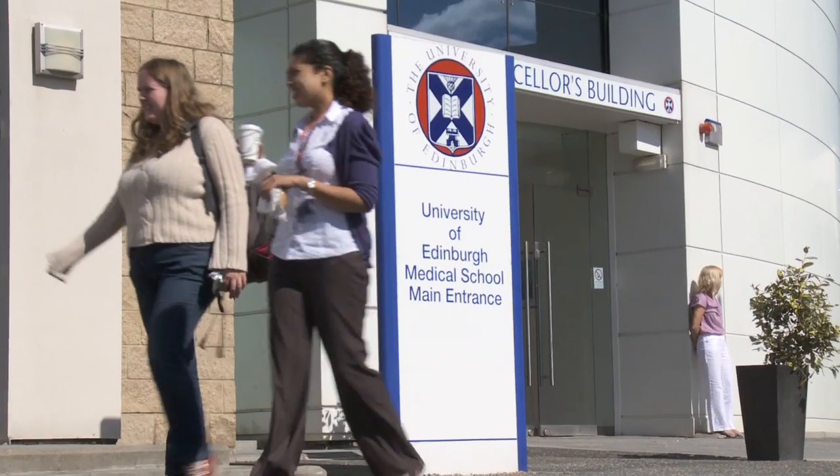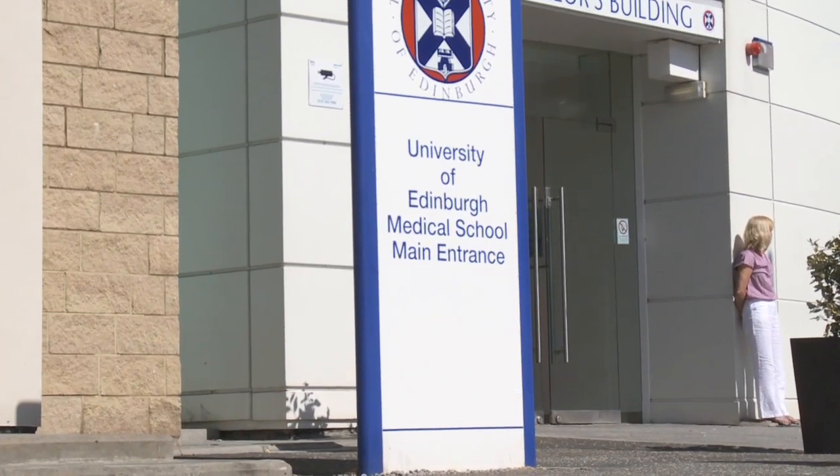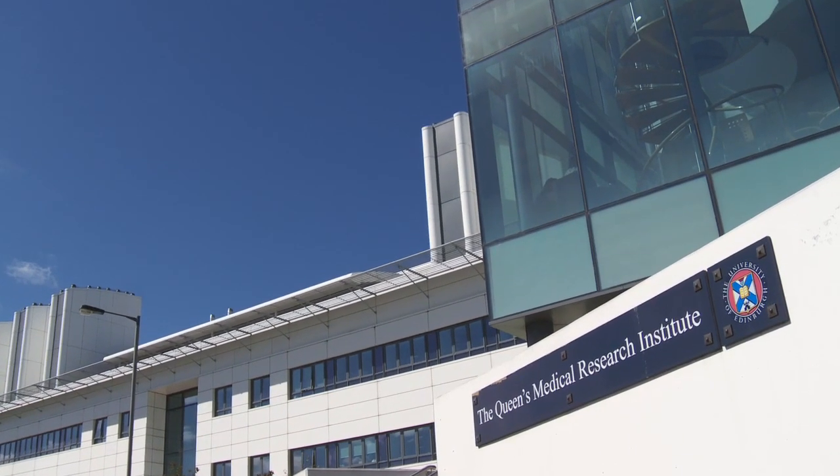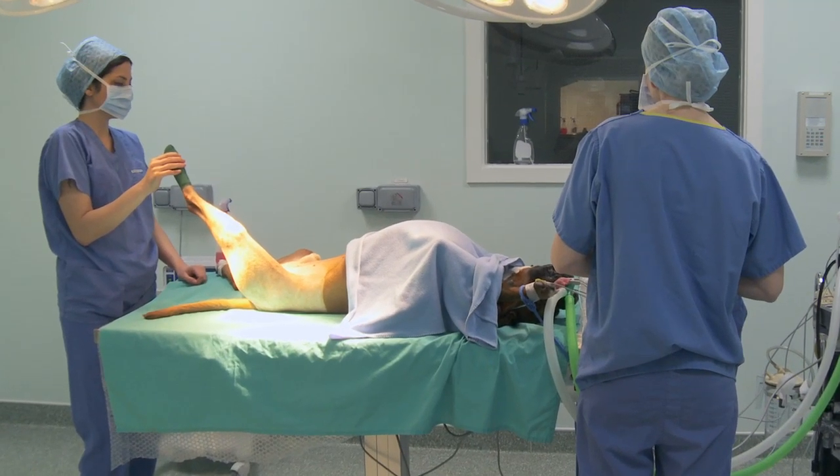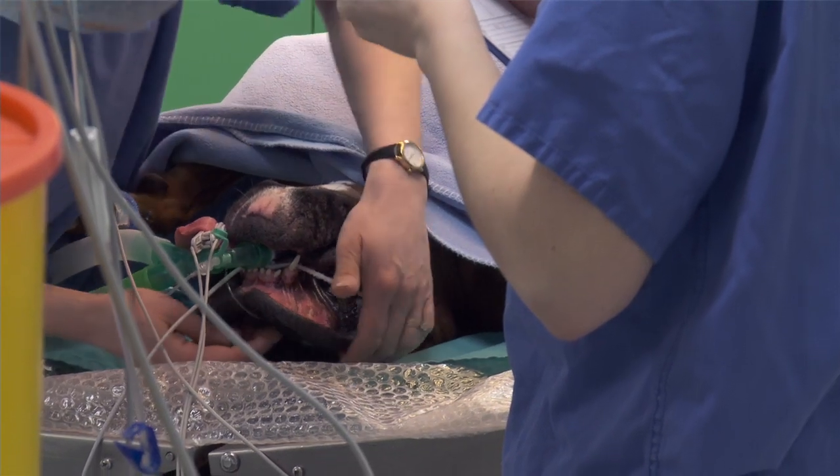What we've created here is a centre of excellence in both clinical work, teaching and research, and that involved taking a number of key strategic decisions. One of those was in 2002 where the veterinary school became part of the medical school, and that meets the needs of the One Health agenda — one biology, one health, one medicine — where work done in human medicine can translate to veterinary medicine and vice versa.